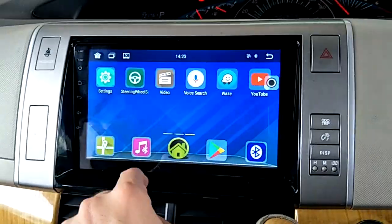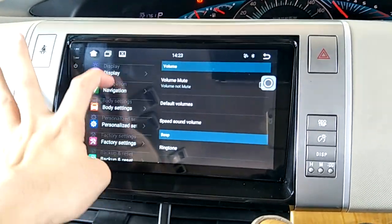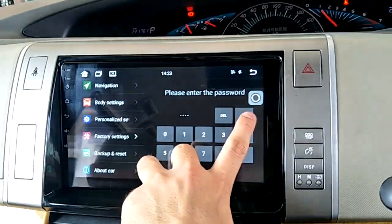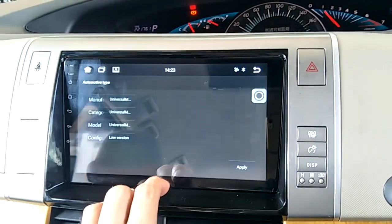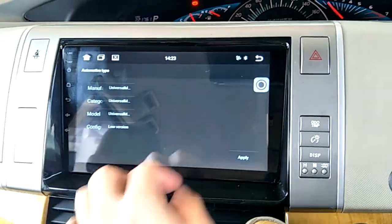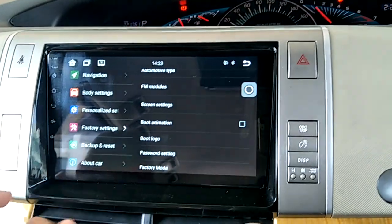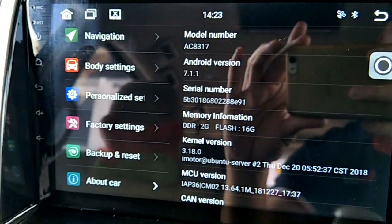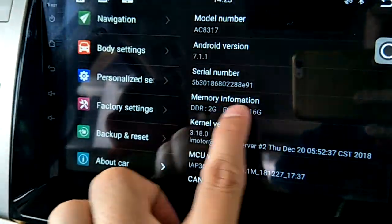Sound settings are also available. In factory settings, the password is 8-3-1-7-4. You can select the car model and do the CAN bus setting from automatic type, change your boot logo, and view the about car section — Android version 7.1, February 2019, with 2GB RAM and 16GB storage.